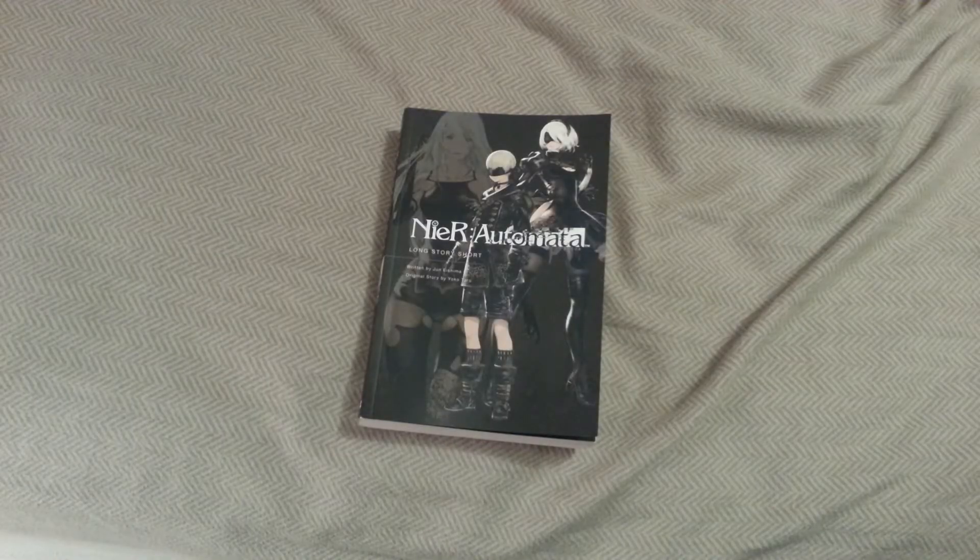Okay, so, Nier Automata, long story short. I ordered this off of Amazon, and this will most likely be posted in my Amazon review as an update, so this is that. Or you're watching on YouTube, either way, welcome.